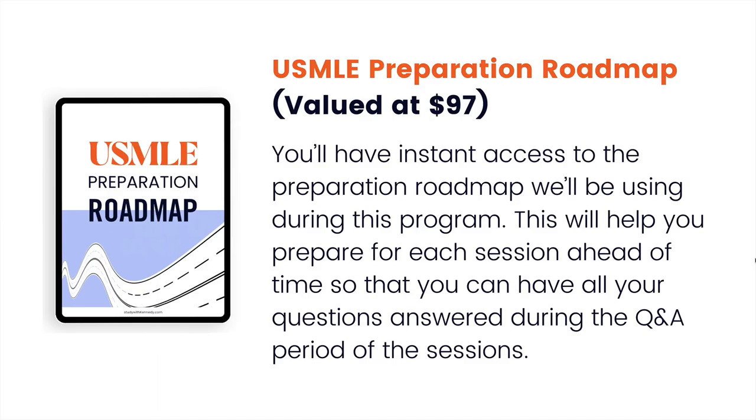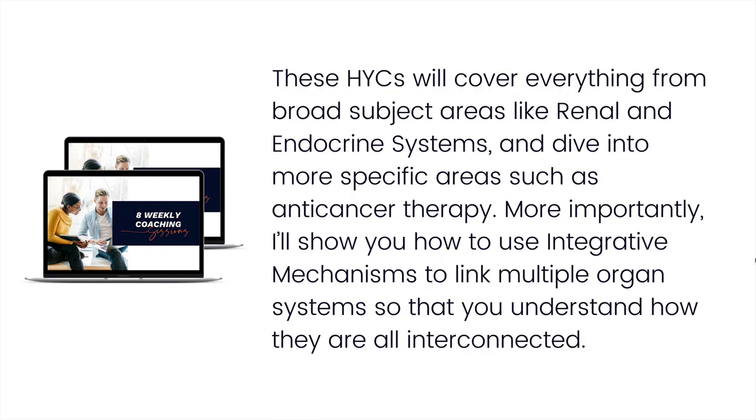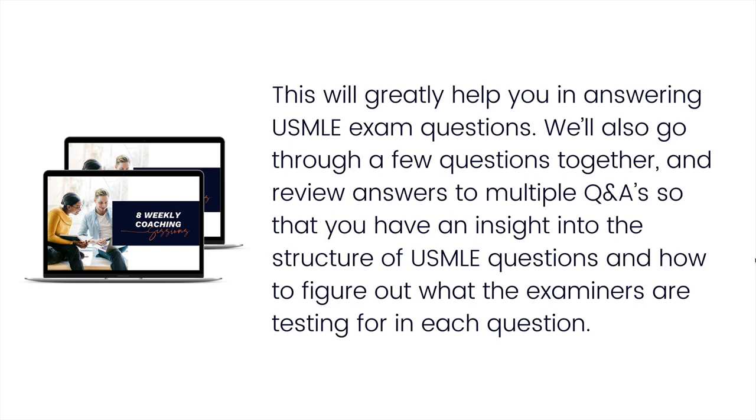Here's what's included. You'll get a USMLE Preparation Roadmap valued at $97, with instant access to the roadmap we'll use during the program so you can have all your questions ready for the Q&A sessions. You'll also have eight weekly coaching sessions valued at $997. Once a week, following the roadmap, you'll join a group coaching session covering all high-yield concepts tested on your exams — from broad areas like renal and endocrine systems down to specific topics like anti-cancer therapy. I'll also show you how to use integrative mechanisms to link multiple organ systems and understand how they're interconnected, which will greatly help you answer USMLE questions.